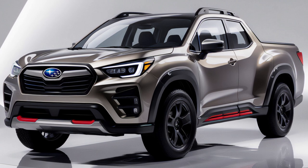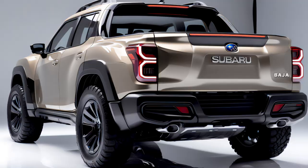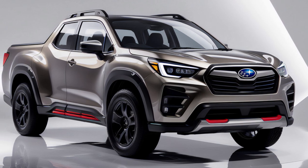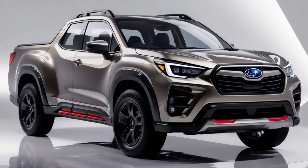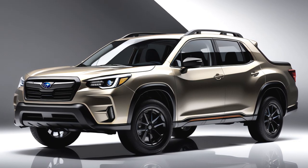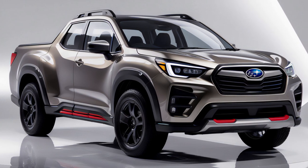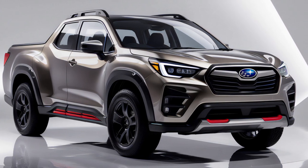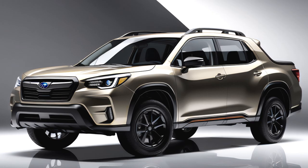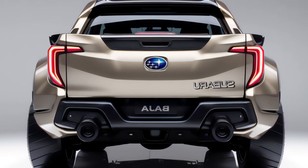We've covered the Baja's design, powertrains, features, and market position. Now let's tackle the two questions you've probably been waiting for: what will it cost, and when can you get your hands on one? Subaru has positioned the Baja as a premium choice within the compact truck segment, and the pricing reflects that. The base model, powered by the 2.4-liter turbocharged engine, will start around $33,000. That's a bit higher than the entry-level Ford Maverick or Hyundai Santa Cruz, but you're getting standard all-wheel drive and a more powerful engine right out of the gate. Subaru has announced that the 2025 Baja will arrive at dealerships anytime in 2025.